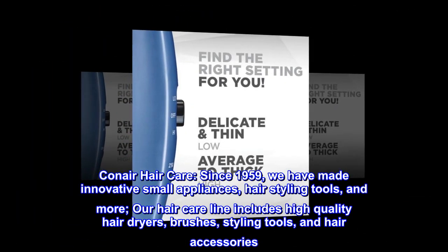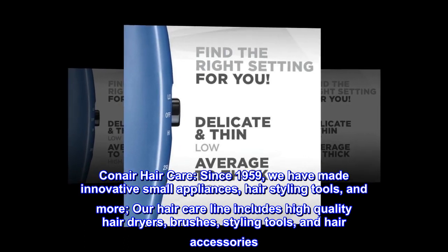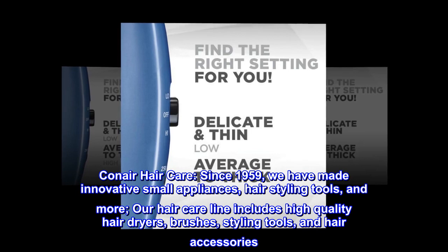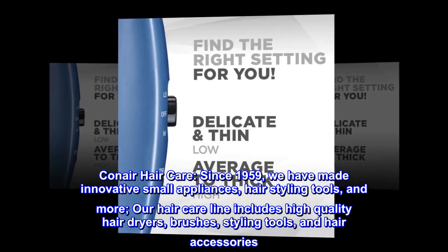Conair Hair Care. Since 1959, we have made innovative small appliances, hair styling tools, and more. Our hair care line includes high-quality hair dryers, brushes, styling tools, and hair accessories.